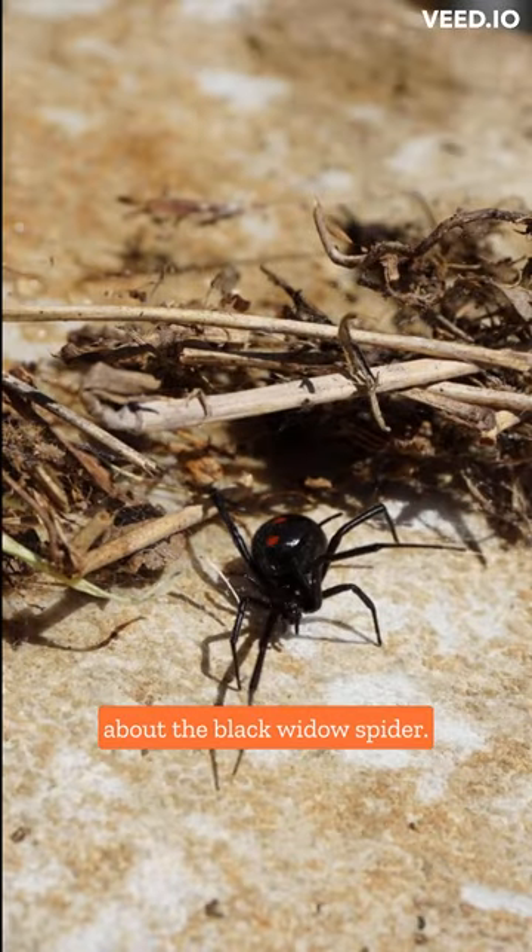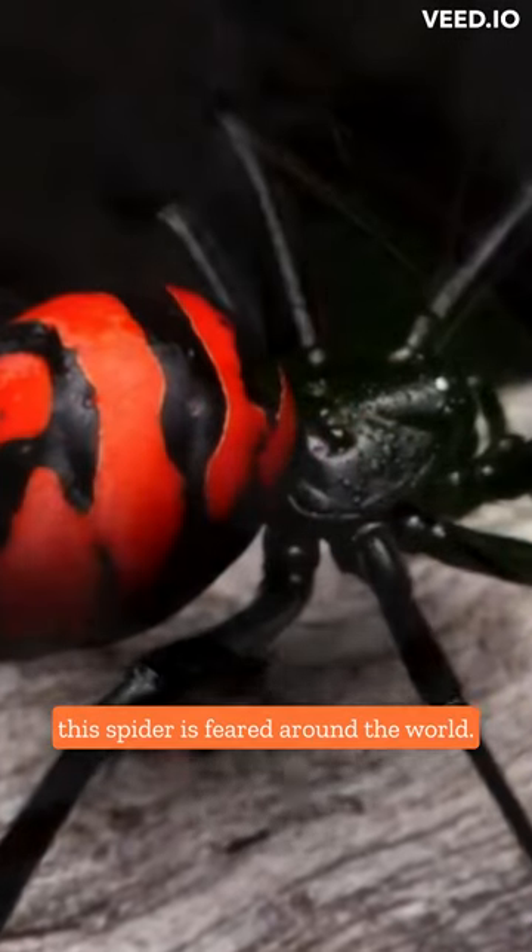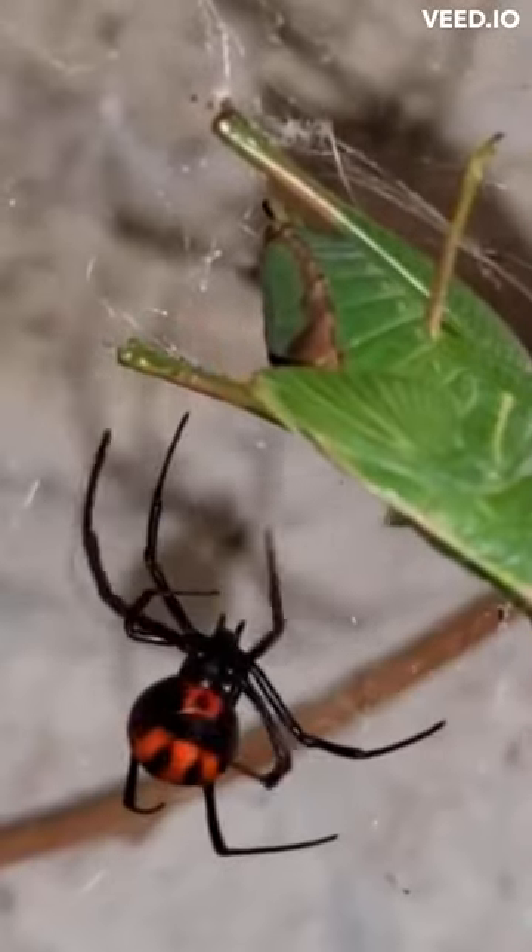Welcome to our quick video about the Black Widow Spider. Known for its distinctive appearance and deadly venom, this spider is feared around the world. But besides that, it has incredible features.